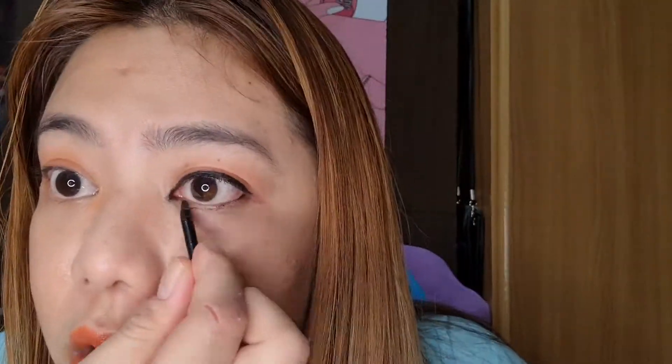So mag-start ako dun sa dulo kasi mas dark na. So ito, I'll show you. Lining the eyes. Again, I will use this MAC. So ayan, naglagay na ako ng eyeliner. Maglagay ulit tayo, add tayo ng konti.